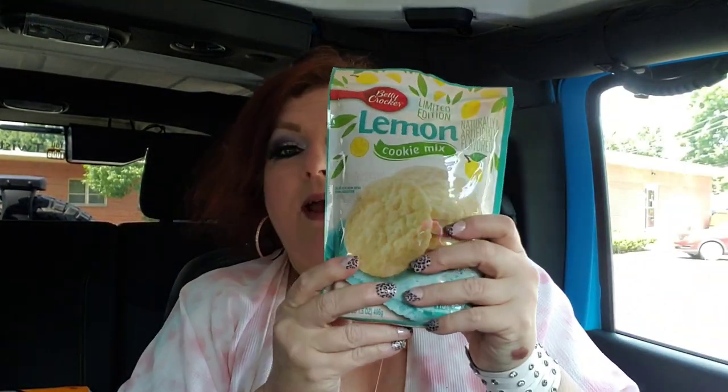These are Betty Crocker Lemon Cookie Mix, one pound 1.5 ounce bags — full size! Sometimes baking from scratch takes too long, but these are simple enough to make something fantastic for the family. My mother-in-law loves anything lemon, like me, so I could make these up, put them in a cute gift box, and boom — gift idea!